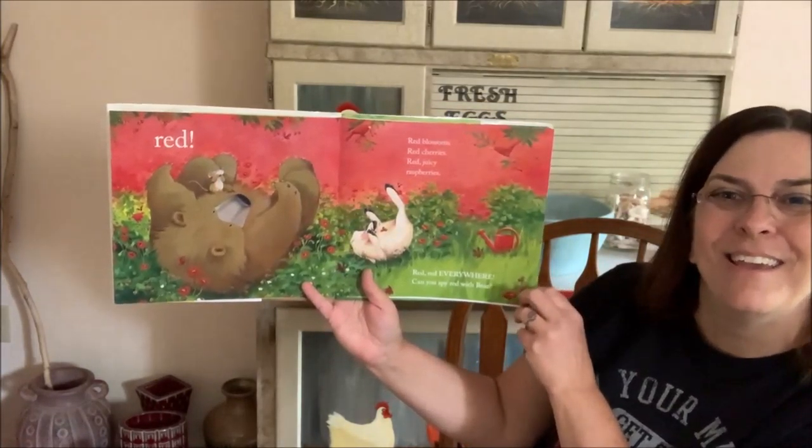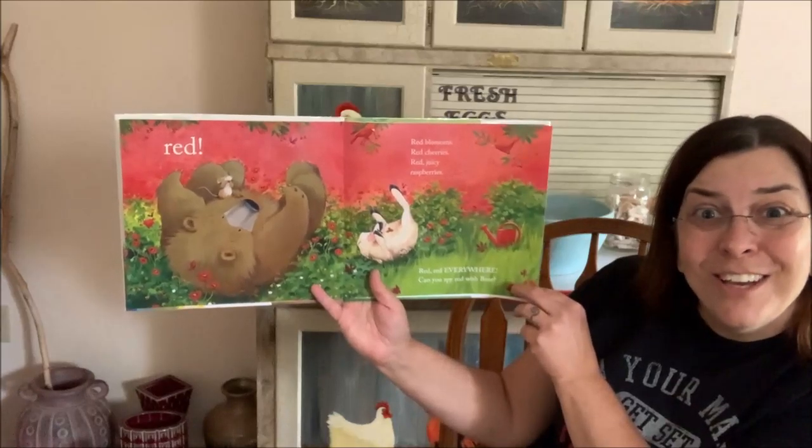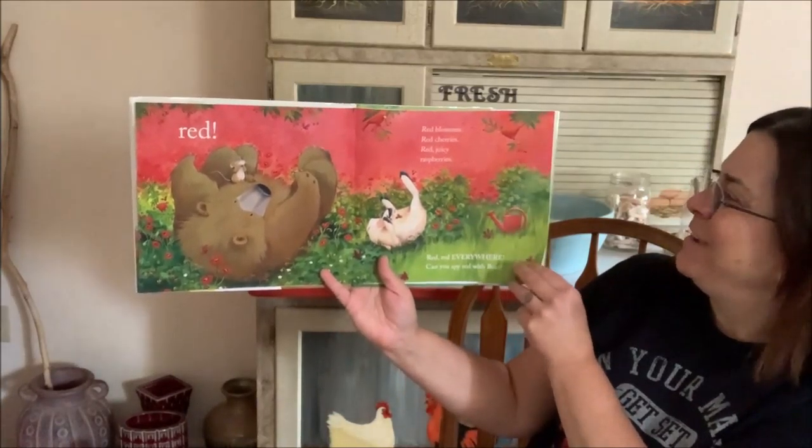What else do you see? Red? Red. Red. Good job! Good job! Thank you for telling me. Red.